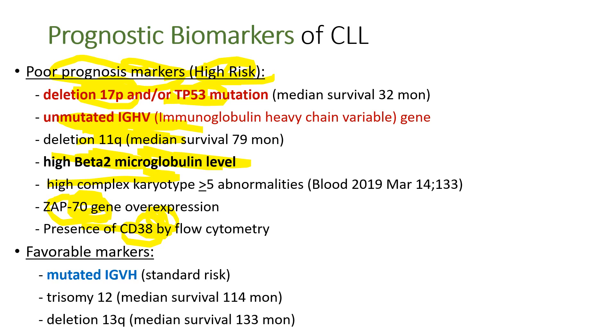On the other hand, there are favorable prognosis markers. As discussed, mutated IgVH is a good prognosis marker. Trisomy 12 — three copies of chromosome number 12 — is a favorable marker. Deletion 13q — deletion of the long arm of chromosome number 13 — is also a good prognosis marker. When patients have poor prognosis markers, they usually don't respond to chemotherapy or chemoimmunotherapy, but they respond well to newly developed targeted therapy, and their prognosis can improve remarkably.